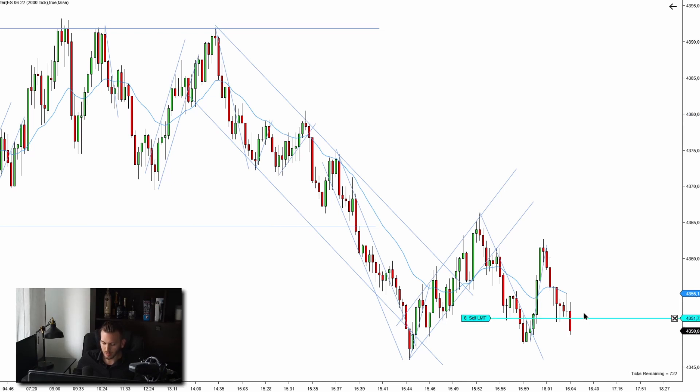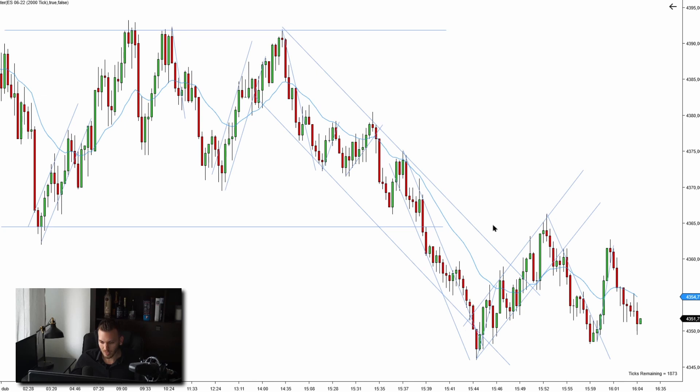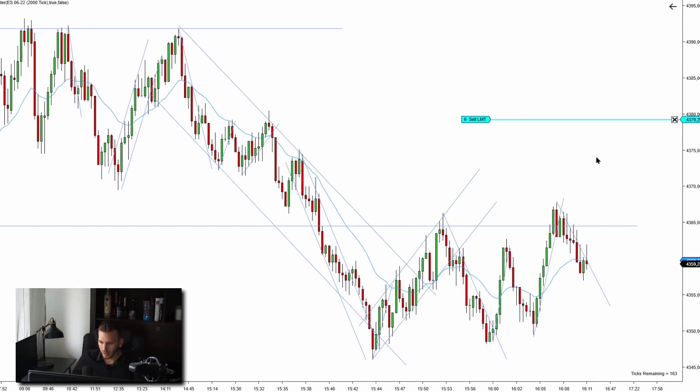It looks like we missed the entry, so I have to cancel the order because we already reached the scalp portion. I was looking at the small little trading range that is now in play — price broke out of the key level, tested it, and strongly pushed below EMA. This downtrend is still expected to reach a new extreme, so we're coming off the top here. Strong push below EMA confirming the bearish momentum gave us a nice lower high.